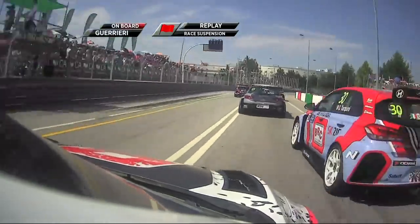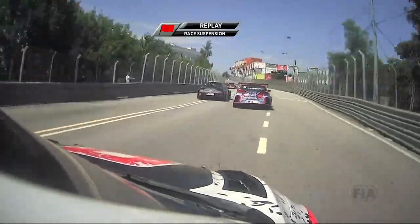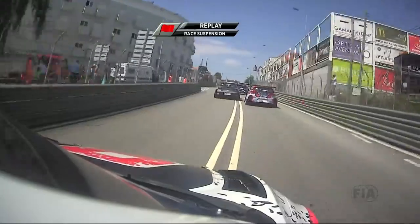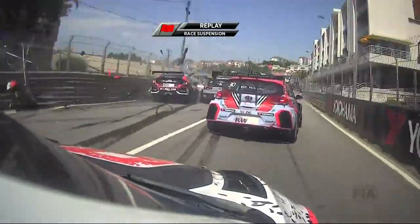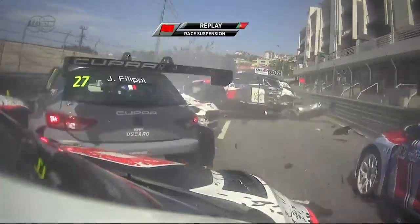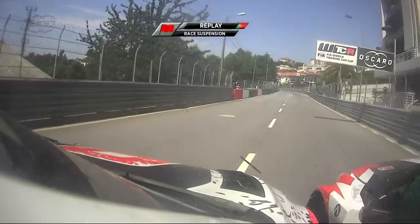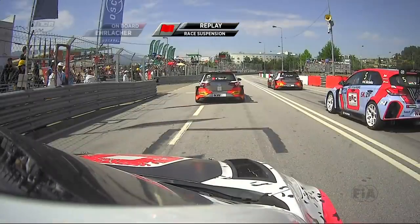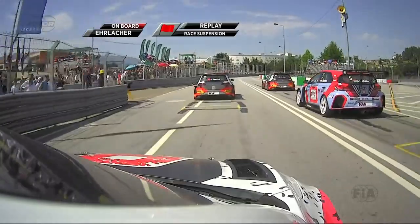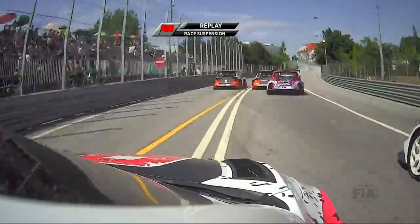Slow start for Ivan Muller ahead of Esteban Guerrieri - Guerrieri out-dragged as well by Gabriele Tarquini, Tarquini coming by. Look how much you can see - absolutely nothing - and then suddenly everything is stationary. That was the hit: Erlacher shunted into the side of the Gulf, and the big hit from behind was a big concertina affair.